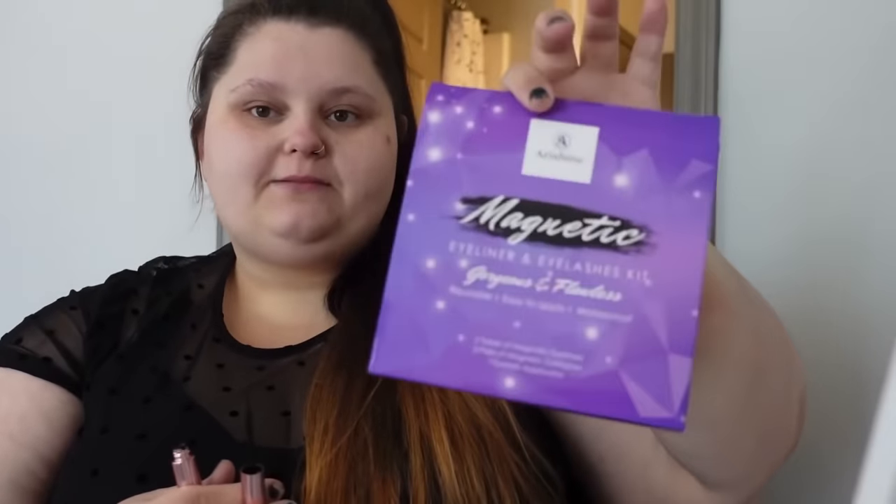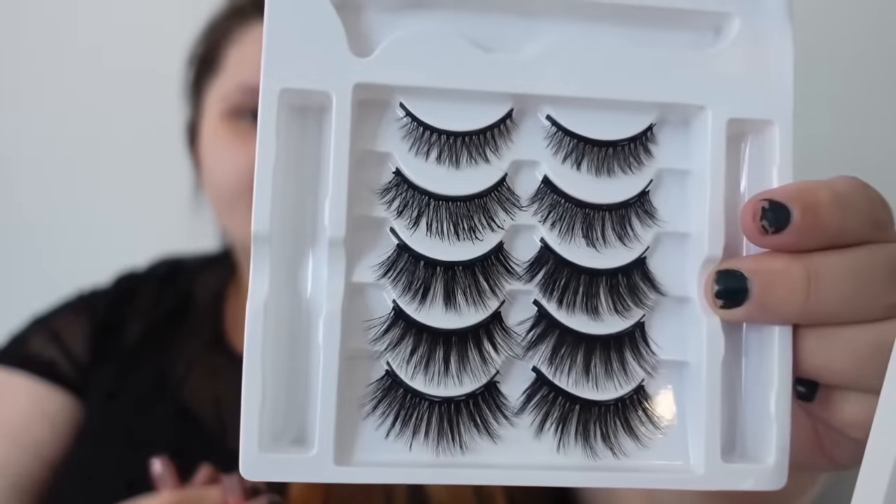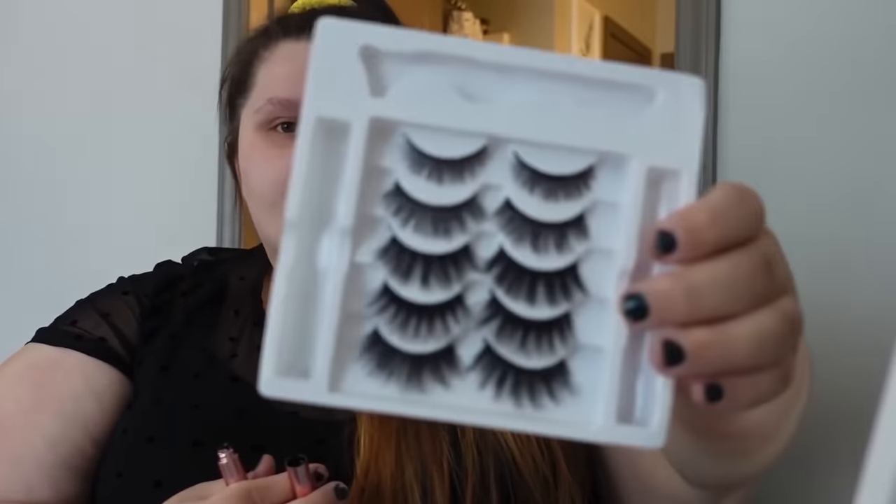I use the magnetic eyelashes — I talk about these all the time, but every time I wear them people ask me where I get them. It is the Ari Shine magnetic eyeliner and eyelashes kit, 'Gorgeous and Flawless.' I do get it from Amazon, and this is what it looks like. I'll be wearing the second row.